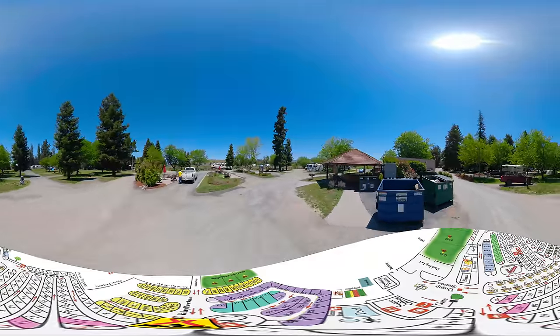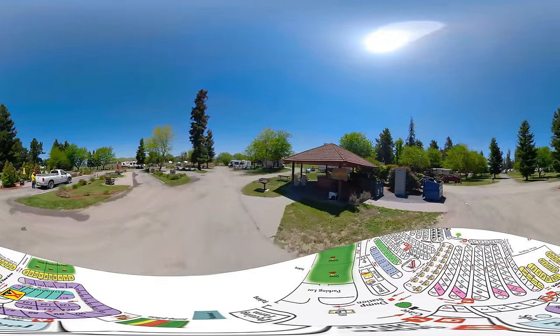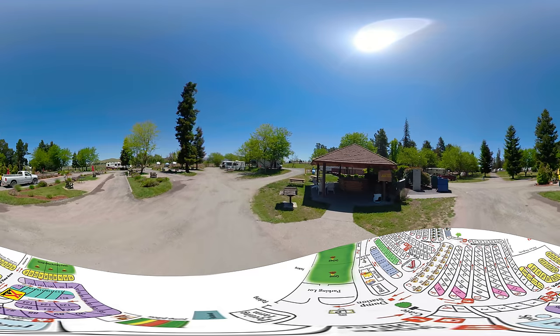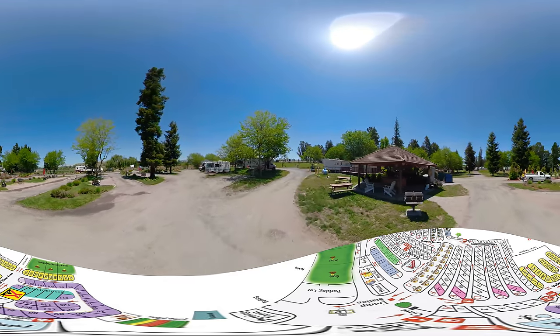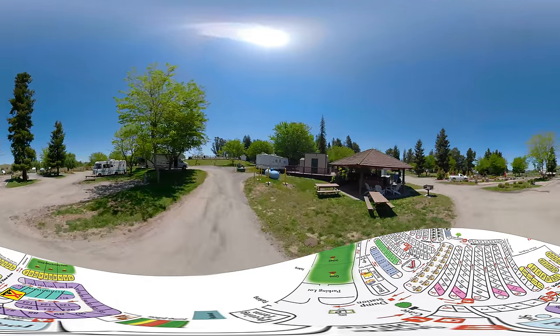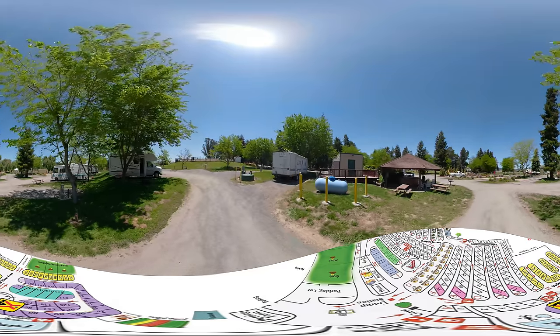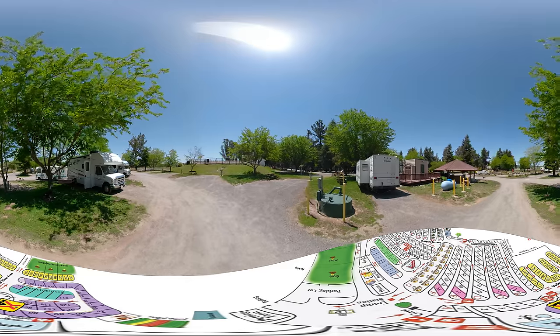We are now in the Valley View area and we'll be making a right turn to head over to sites 86, 87, and 88. Those will be here on our right hand side and looking forward. Then on our left is site number 128, 127, and 126.